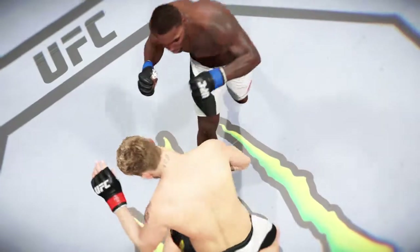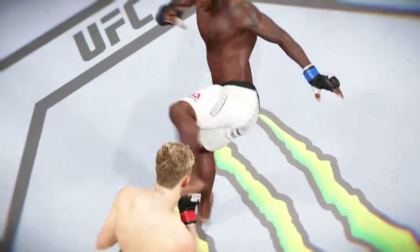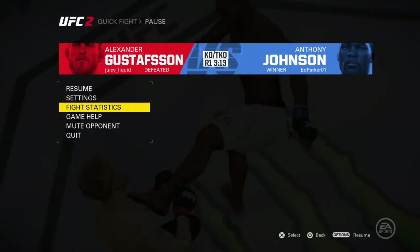Now for our fight replay. Let's take another look at the huge knockdown. Connects with the left — and that's the finish.